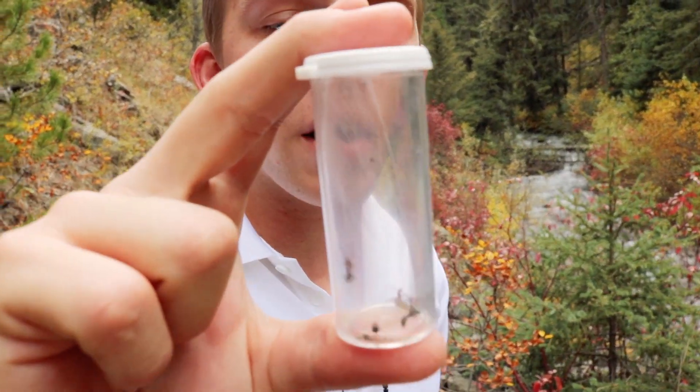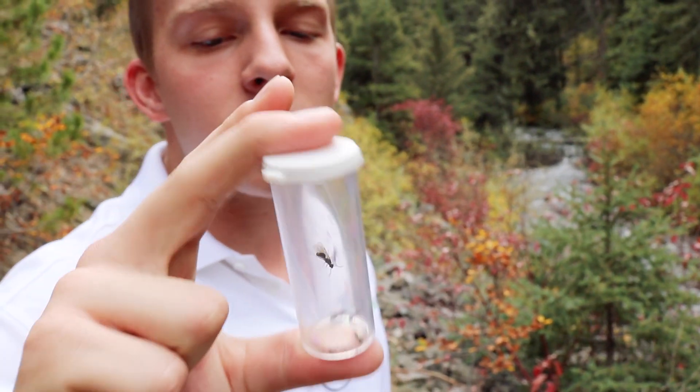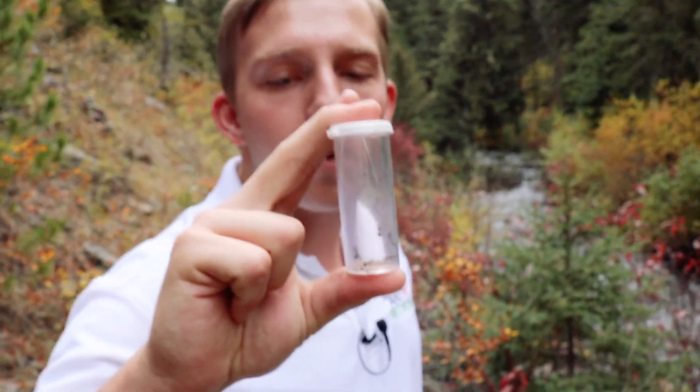I think this might be a new state record for Montana. This is a fantastic little formica species. We have representatives of the workers, a queen, and a male. So we've got the full cast set here.